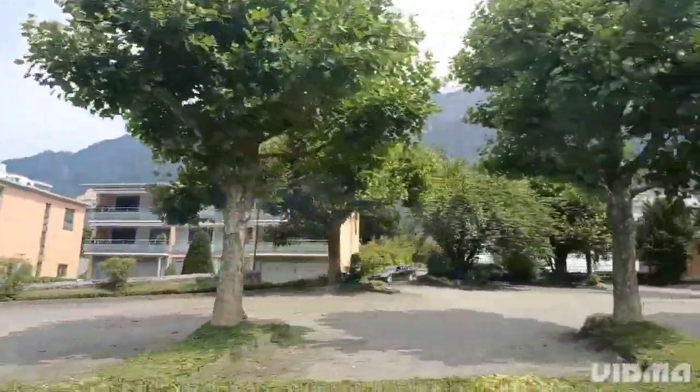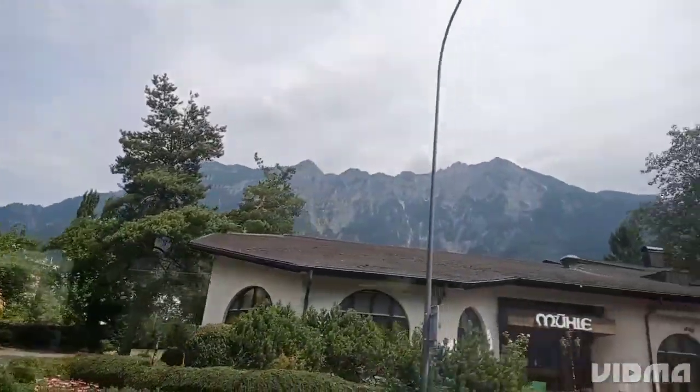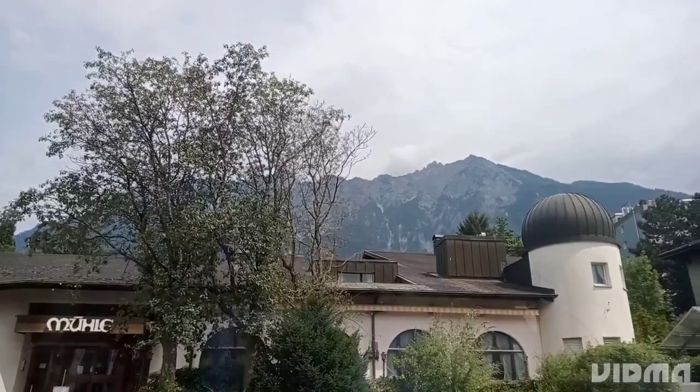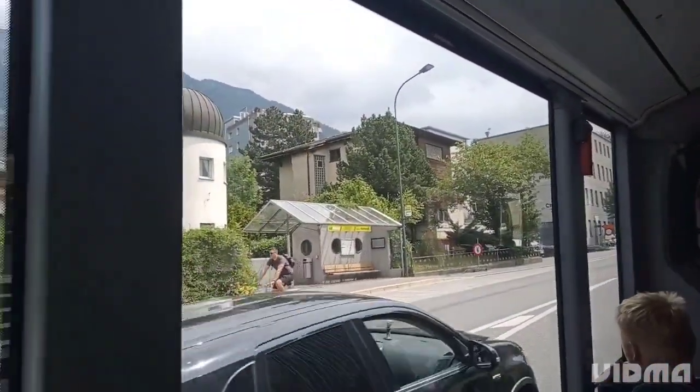The bus route to Vaduz Castle is known for its stunning scenery, with views of the mountains and valleys. We couldn't help but feel the natural beauty around us.